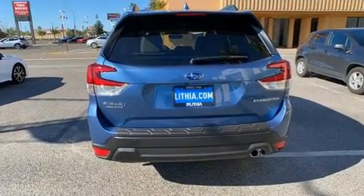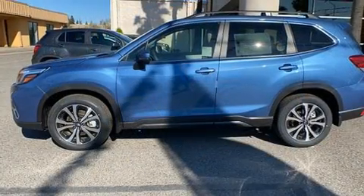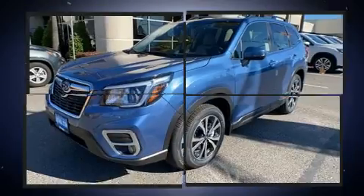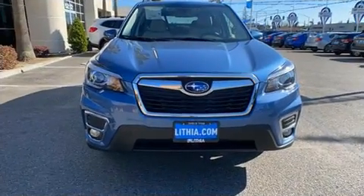It's equipped with tons of terrific amenities, but it won't break your budget. Such as remote keyless entry, leather upholstery, adjustable headrests in all seating positions, a built-in garage door transmitter, automatic dimming door mirrors, automatic temperature control, power moonroof, and more.